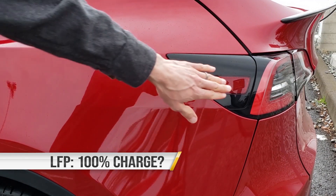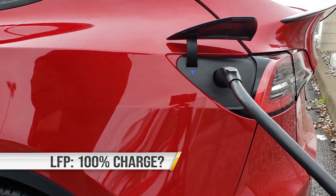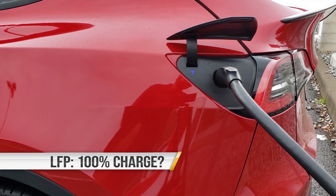Is Tesla's recommendation to charge lithium iron phosphate equipped standard range Tesla vehicles to a 100% state of charge actually a good idea for battery life? The answer to this question may actually surprise you, so let's dive into the data and find out.